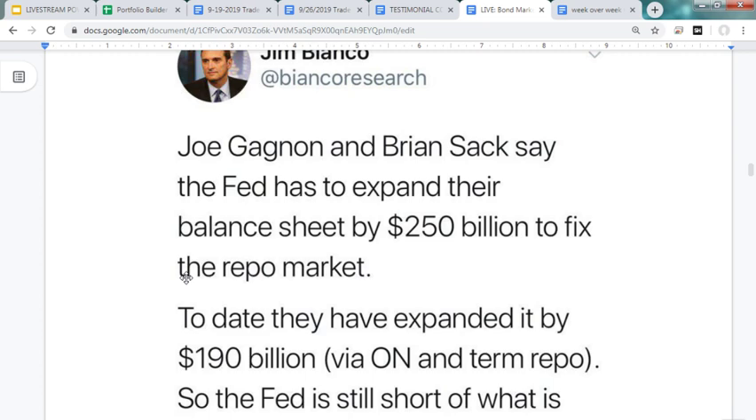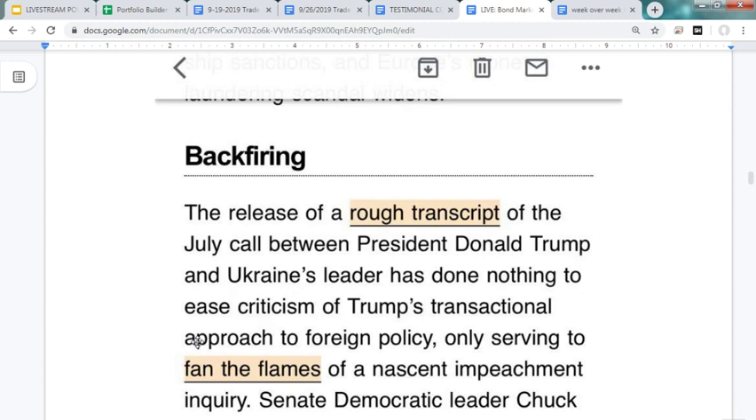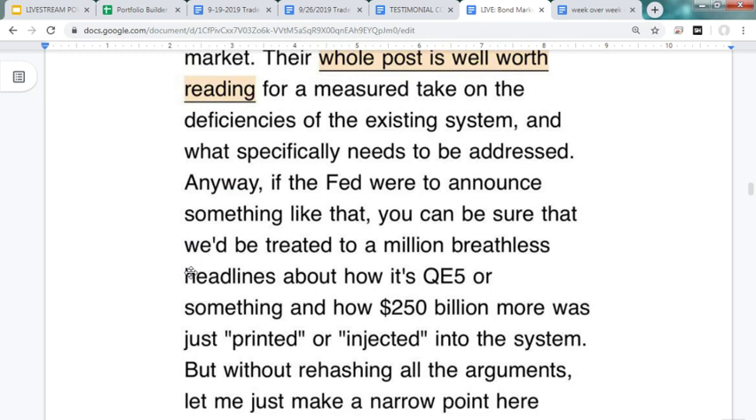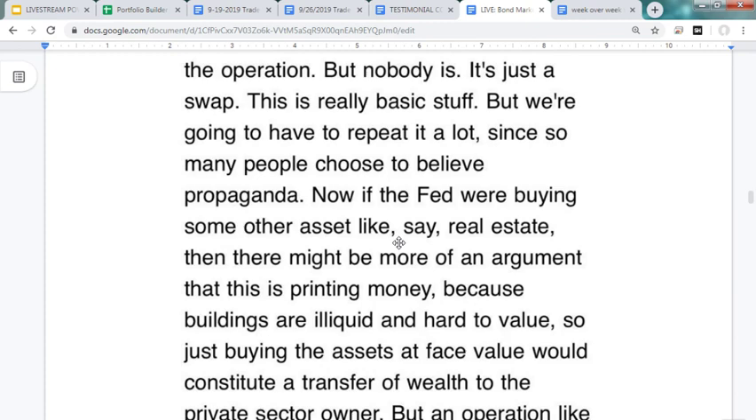Ex-Fed officials Joe Gagnon and Brian Sack say the Fed needs to expand its balance sheet by $250 billion to fix the repo market; to date they've only expanded it by $190 billion. On the political front, Democrats are pushing the impeachment process harder today. There's a Bloomberg piece claiming Fed balance sheet expansion doesn't take money away from you — which is a ridiculous statement; obviously the more money the Fed prints, the less valuable the dollar is and the more it steals from savers' purchasing power.